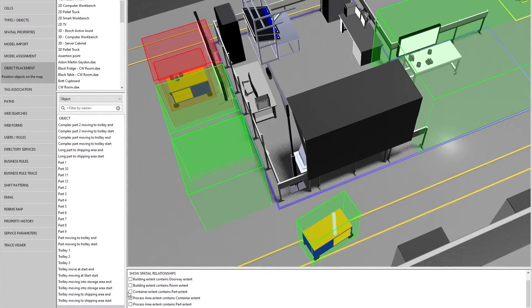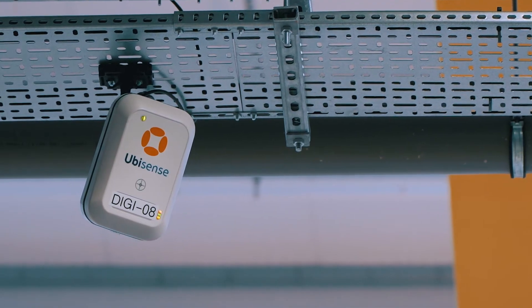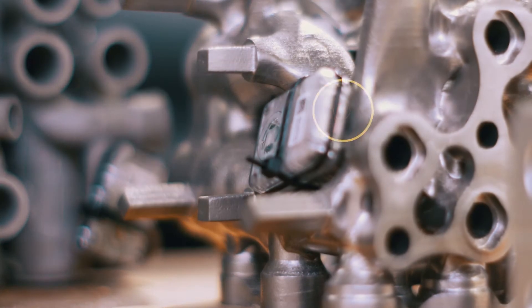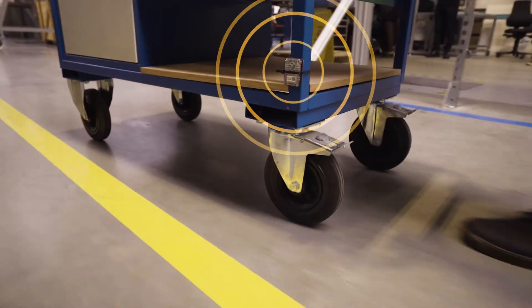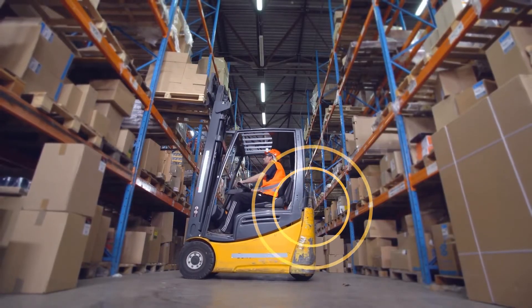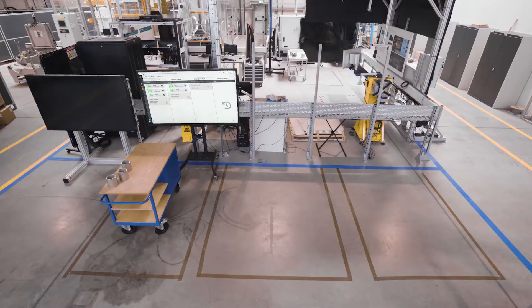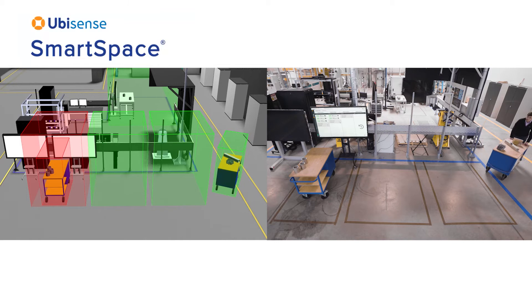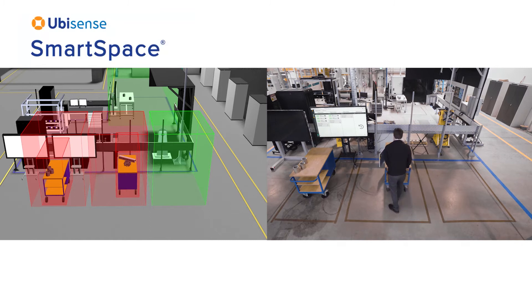SmartSpace software creates a detailed three-dimensional digital twin of a physical space. The space is fitted with Dimension 4 ultra-wideband sensors that continually receive signals from small tags placed on movable assets such as individual parts or equipment like trolleys or forklifts. Even in complex industrial settings, Dimension 4 sensors can precisely identify and track the location and movement of assets in real-time, bringing our digital twin to life and enabling software to see exactly what is happening in the real world.